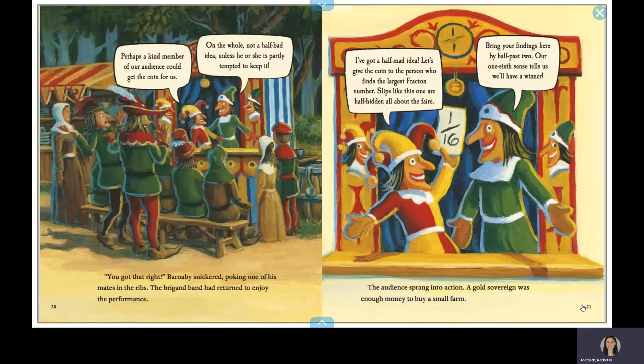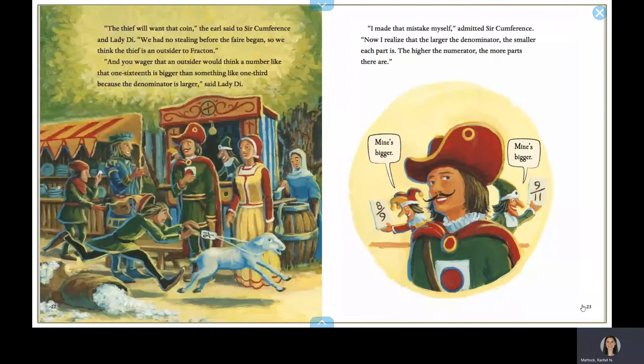I've got a half-mad idea. Let's give the coin to the person who finds the largest Fracton number. Slips like this one are half-hidden all about the fair. Bring your findings here at half-past two, or one-sixth chance tells us we'll have a winner. The audience sprang into action. A gold sovereign was enough money to buy a small farm. That thief will want that coin, the earl said to Circumference and Lady Di. We had no stealing before the fair began, so we think the thief is an outsider to Fracton. And you wager that an outsider would think a number like one-sixteenth is bigger than something like one-third because the denominator is larger, said Lady Di. I made that mistake myself, admitted Circumference. Now I realize that the larger the denominator, the smaller each part is. The higher the numerator, the more parts there are.